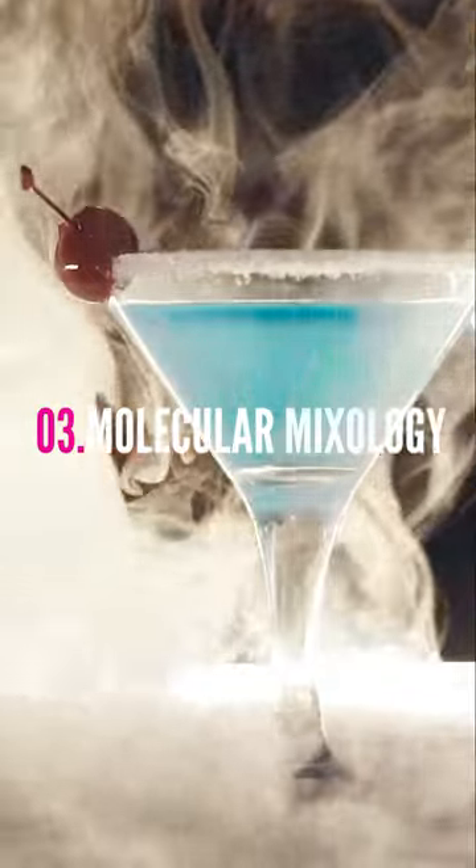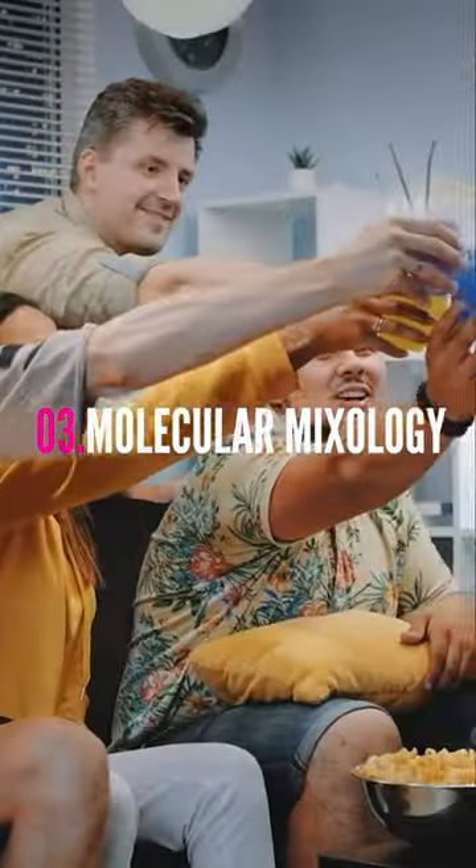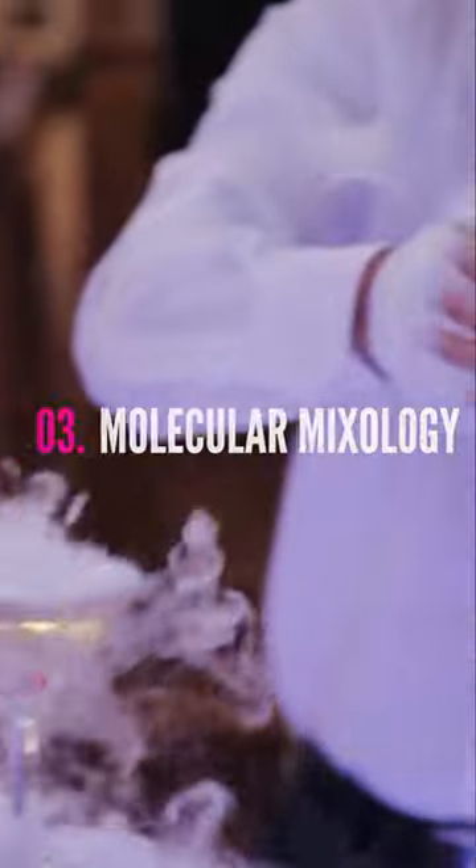Transform classic cocktails into futuristic concoctions using dry ice, infusions, and test tube shots.